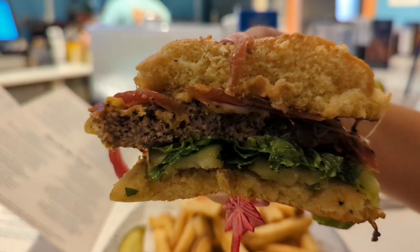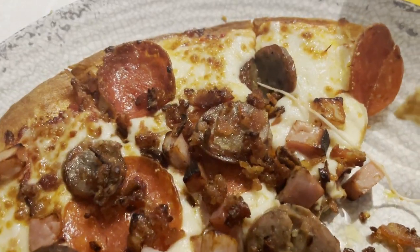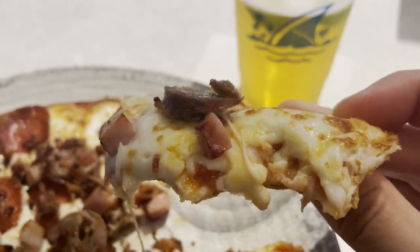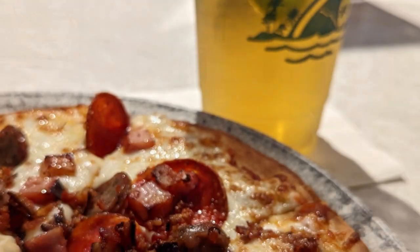Seth got the pizza — pretty much like a meat lover's style pizza, personal size, and the sauce that came on it was really good, the margarita sauce. Seth got the classic Landshark. When you come to Margaritaville, they ask if you want it loaded — they can add the Margaritaville tequila in there, but Seth usually doesn't go for that. It is an option though. We're going to keep walking around the resort and show you guys some more sights.